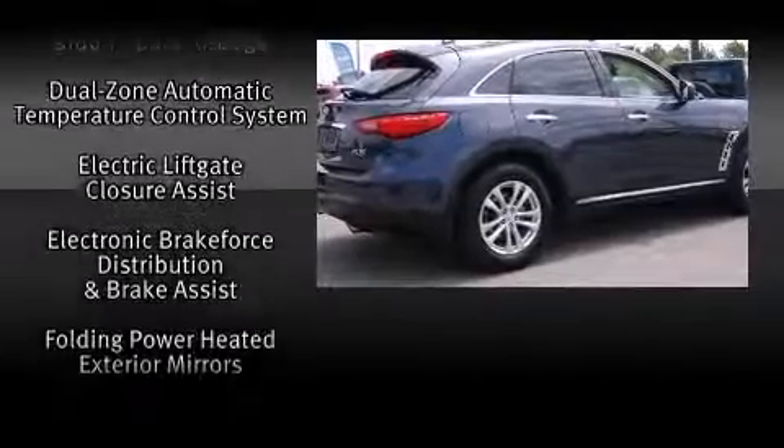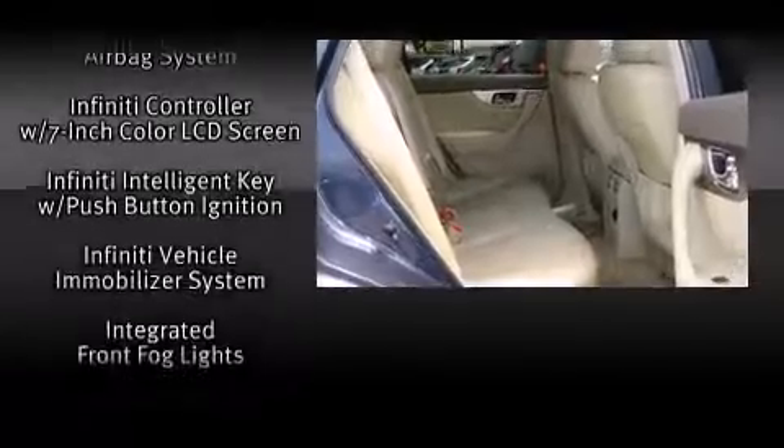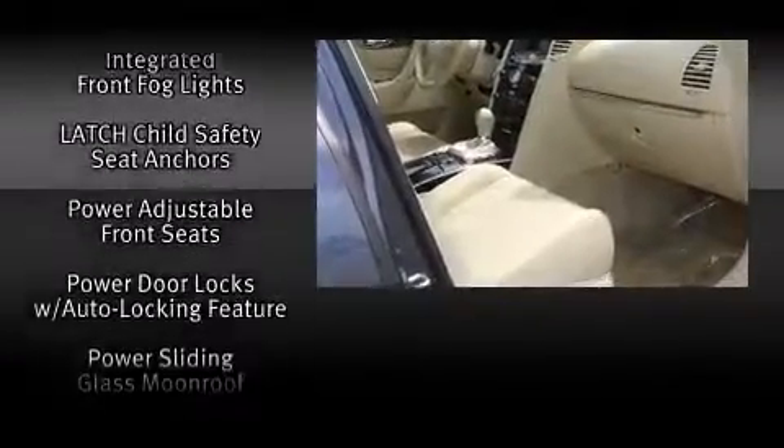Audio features include a CD player with MP3 capability, steering wheel-mounted audio controls, and 11 speakers yielding maximum audio versatility.